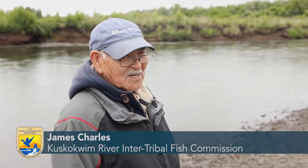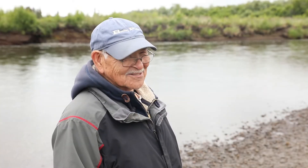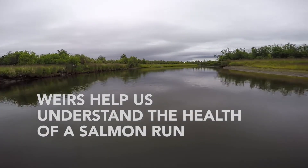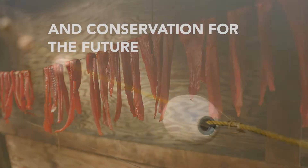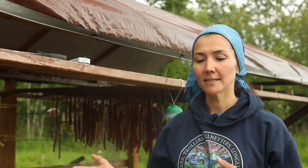Counting is better when you have the weir. My focus is making sure that my descendants have the same opportunity at the same abundant species that I have, and just making sure that we protect it for them.